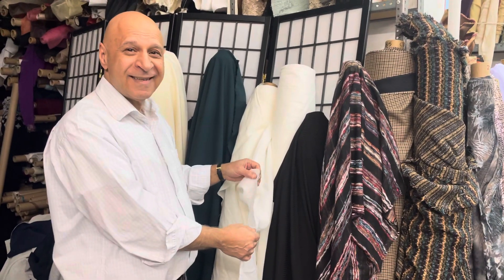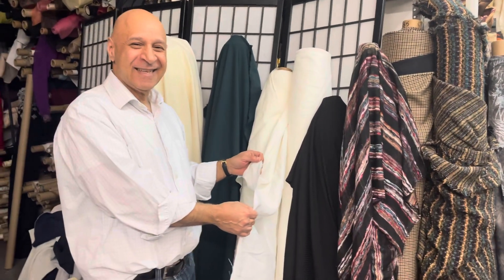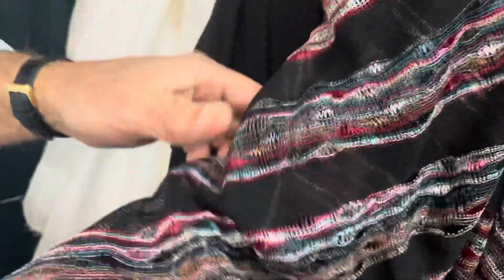Hi, Kashi. How are you? Thank you, Grace. What do you have for us today? We have today some jersey, mesh jersey, poly, with beautiful colors. Very pretty. What else do you have?